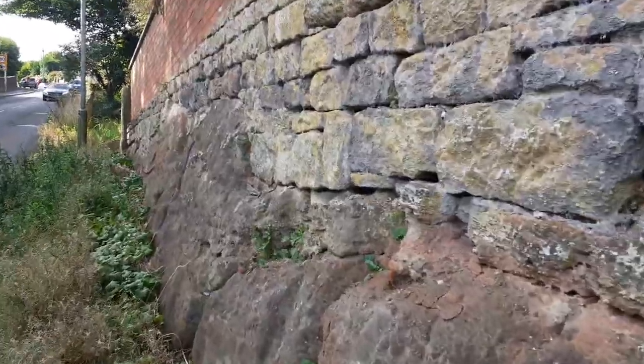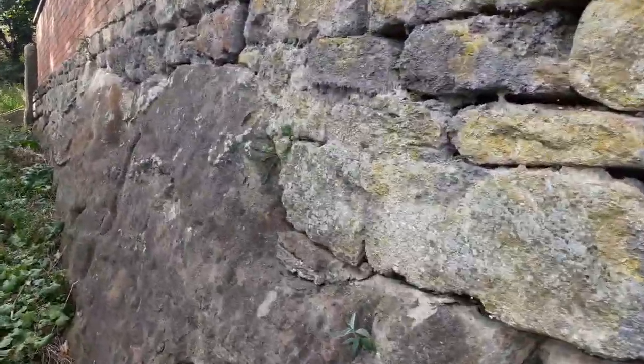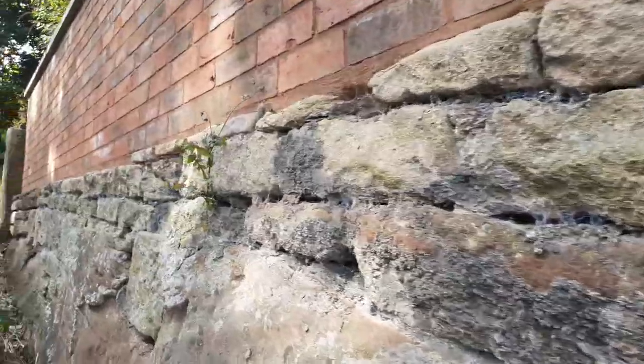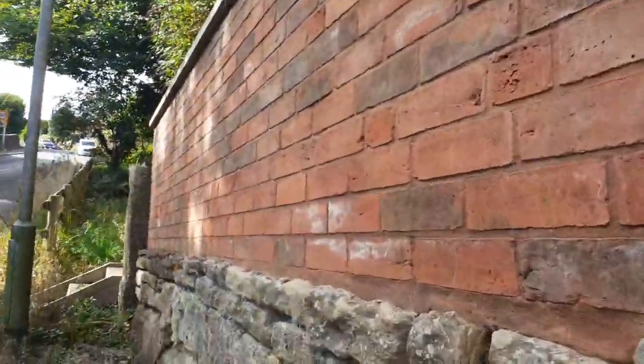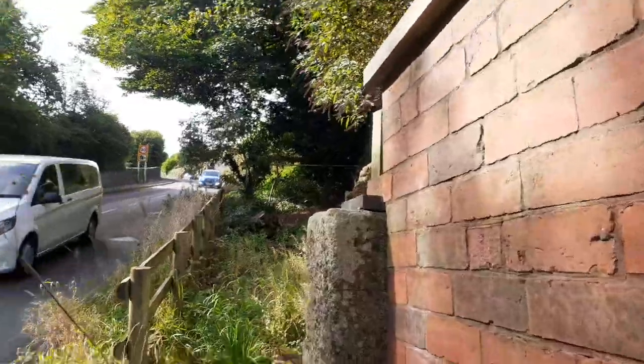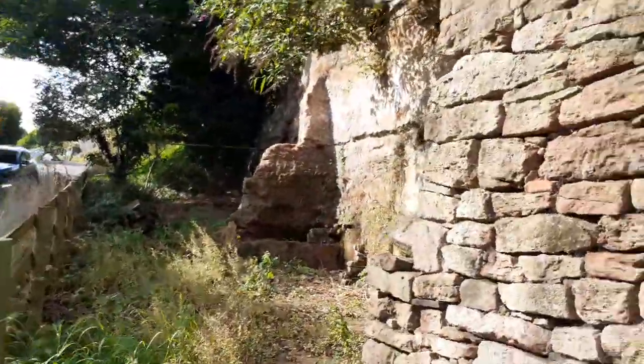Check the mixture out here - got a mixture of sandstone, old stone block, brick on top. I don't know what they're actually doing with this place.